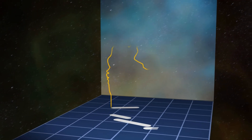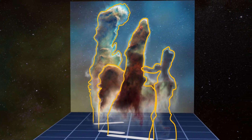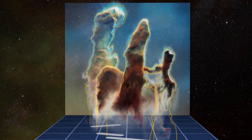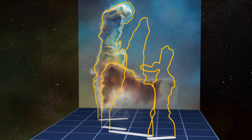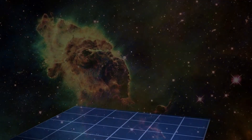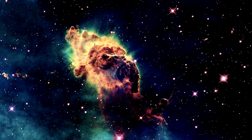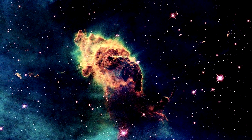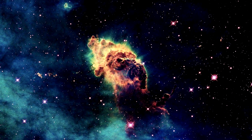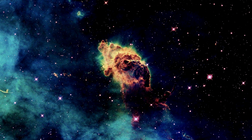In addition to direct observation, scientists use computer models to simulate the processes occurring within the Pillars. These models help scientists better understand how the Pillars are formed and how they will evolve over time. By studying these massive columns of gas and dust, scientists hope to gain a deeper understanding of the processes shaping our universe and the forces that drive the formation of stars and galaxies.